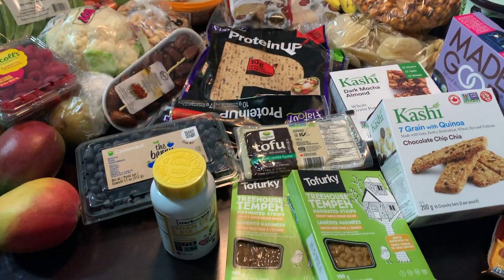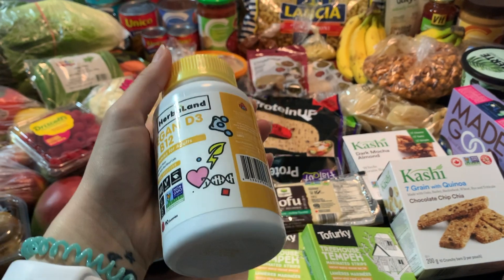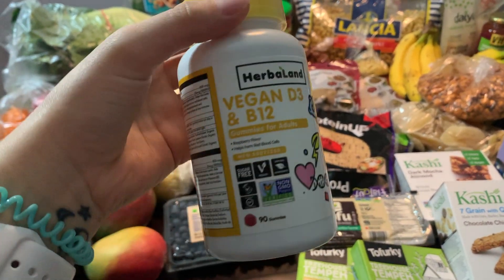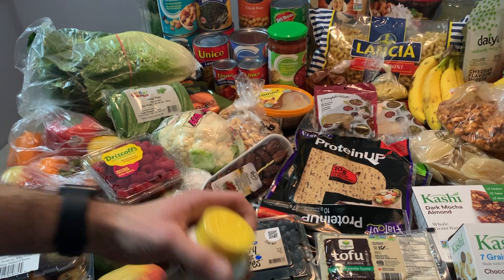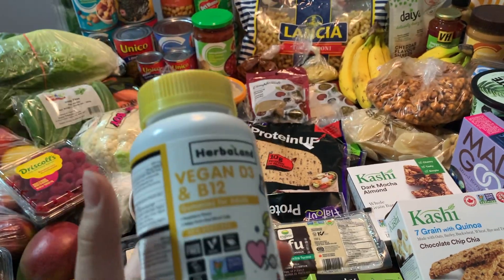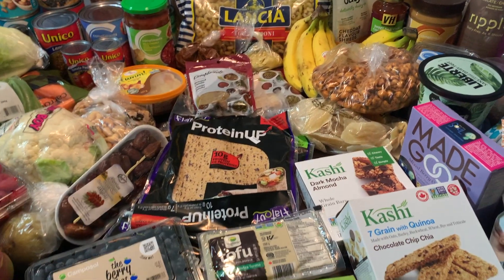Over here we got some B12 and D3 vitamins. They looked cute — they're the gummy ones, so that's fun. They're vegan. B12 is a good source when you're not eating meat; that's the one vitamin you really want to make sure you have. So we got some of that to make sure we don't pass out.